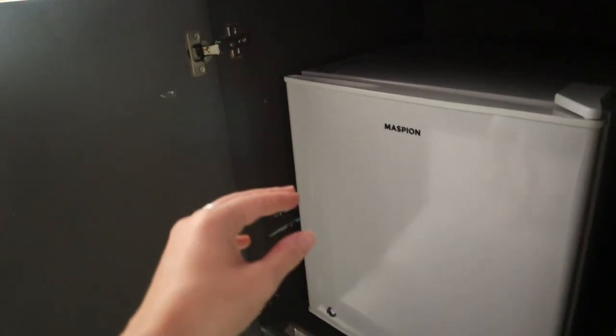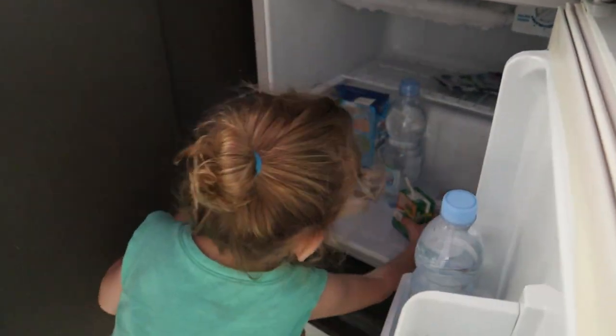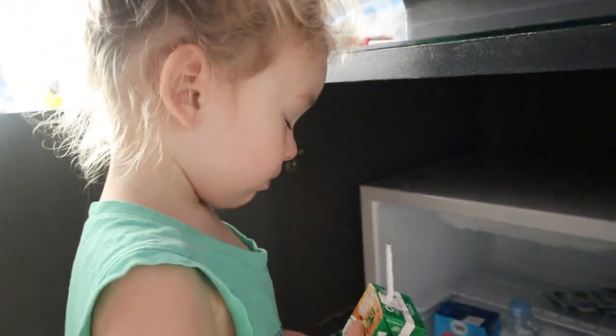It never hurts to ask for an upgrade at check-in. Also ask for a room with a mini fridge — especially helpful if you're traveling with babies, for milk and things like that. If you can't get a room with a fridge, bring a mini collapsible travel cooler and fill it with hotel ice to keep things cool. Some hotels will also keep things cold for you at the front desk fridge if you just ask.